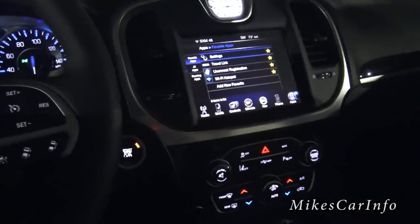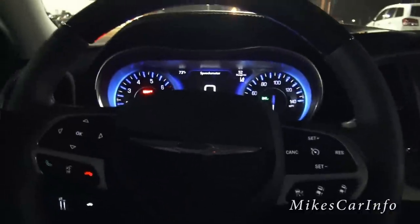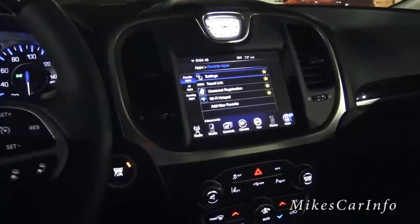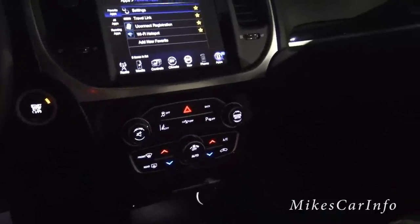I think that's about it on this particular vehicle. It is a well illuminated vehicle — it looks really nice at night, which I'm sure you can tell in the video. If you have any questions or suggestions, let me know. If you have a particular vehicle you want to see at night, let me know as well. Thanks for watching — see you next time.